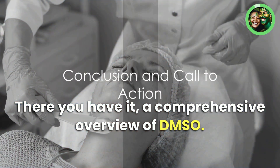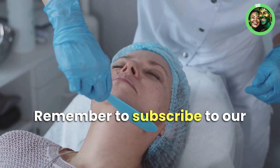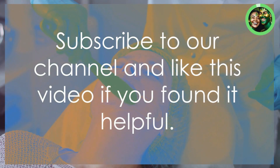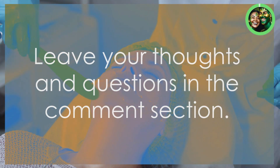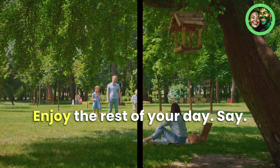There you have it — a comprehensive overview of DMSO. Remember to subscribe to our channel and like this video if you found it helpful. Don't forget to leave your thoughts and questions in the comments section. Enjoy the rest of your day.